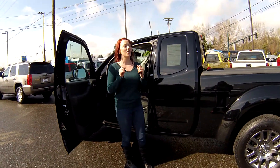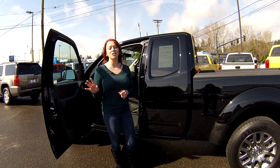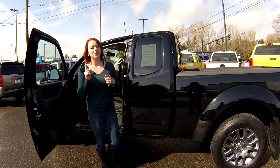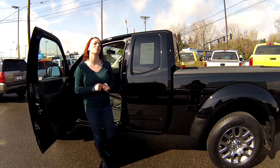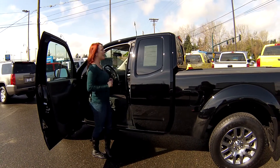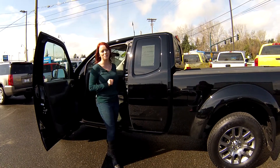What I need you guys to do is call the number at the top of the screen if you have any questions whatsoever. You can also just shoot us an email. We look forward to answering whatever questions you may have, and most of all we look forward to earning your business. Make sure you contact us today for that special discounted internet price. Thanks for stopping by.